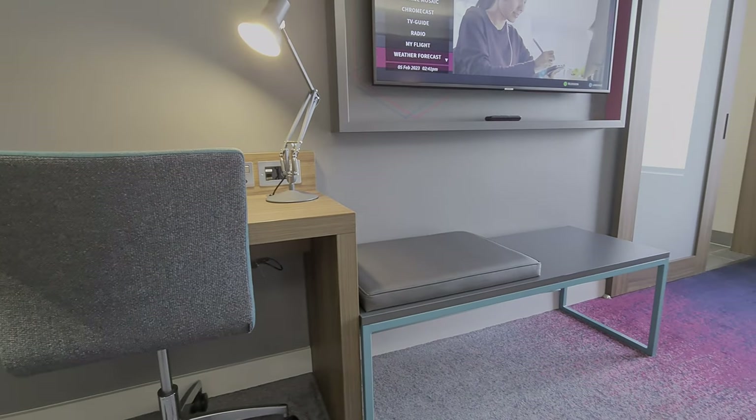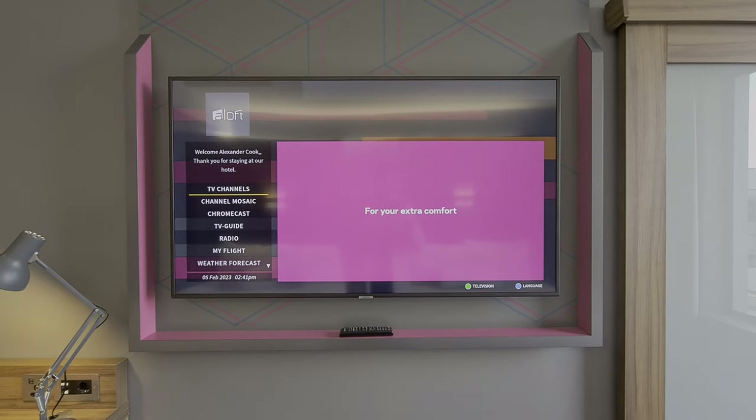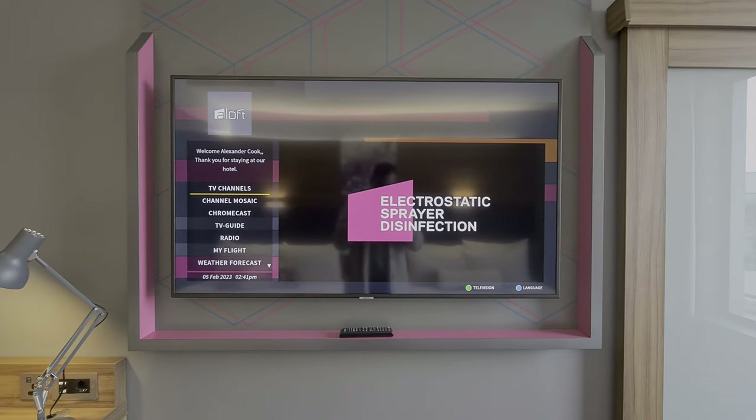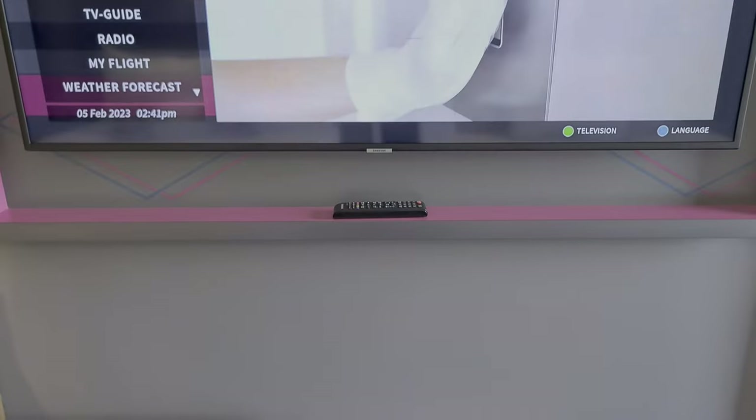Closest to the TV, you'll find an adjustable desk lamp, USB, a UK plug socket, ethernet, and a European plug. The TV is pretty generous at 55 inches, in this pretty pink surround. The remote control can be found below.